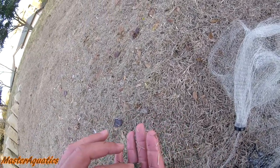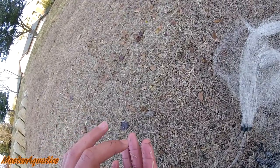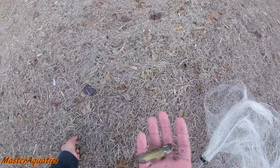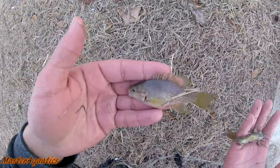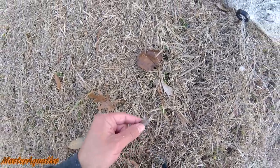You are definitely going in the tank. Oh my god, you are cool. I also caught a baby bluegill. Catfish and baby bluegill — let's go ahead and get them in the bucket. Let's catch more fish.